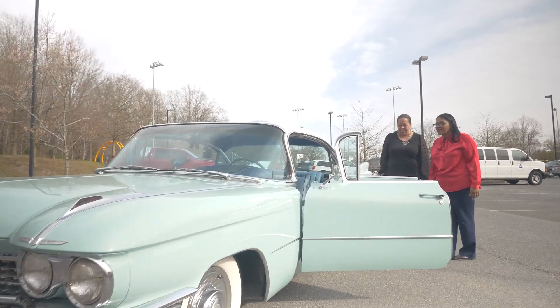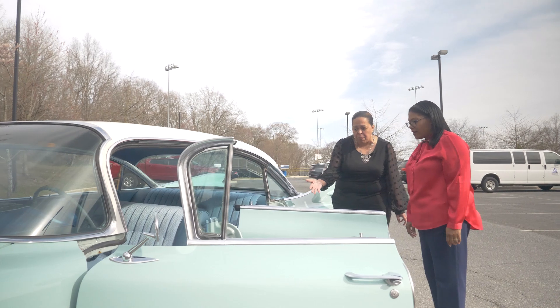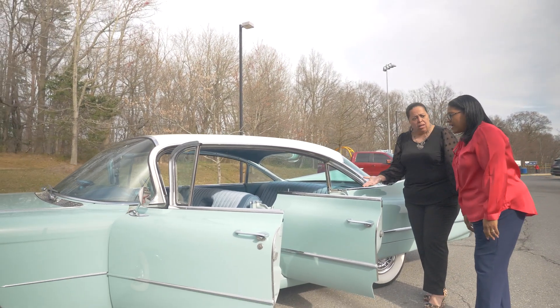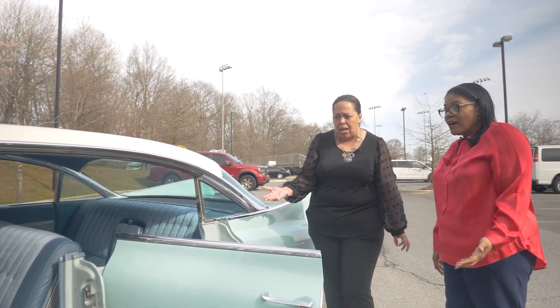Oh wow, Roslyn, look at this neat car. Oh my gosh, 1959 Caddy. This car has all the bells and whistles — automatic windows, high beams that come on automatically. It's almost like our new STEAM center at Stanton and Pipp. This car is ahead of its time.